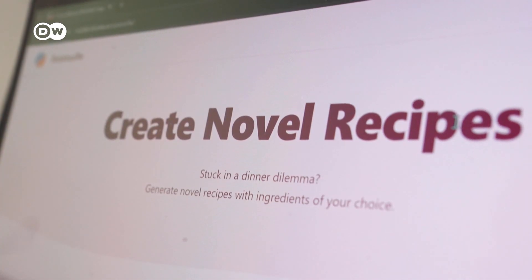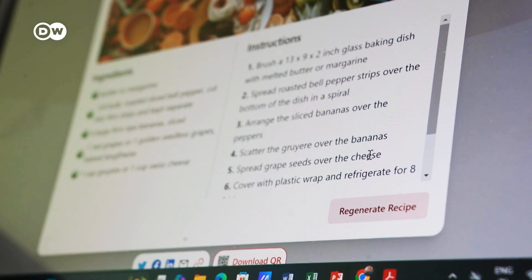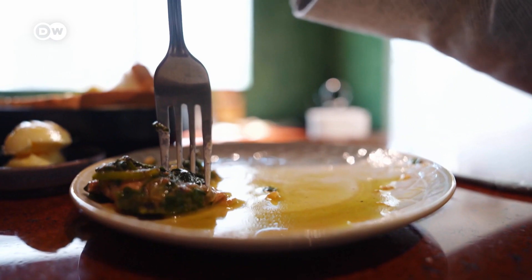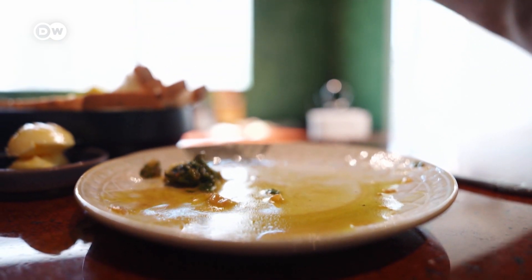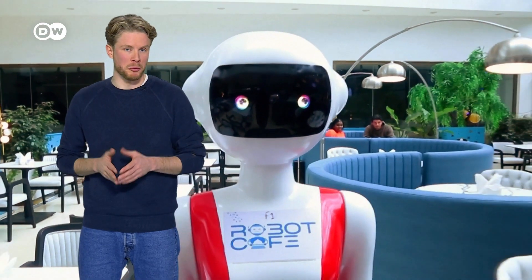Ganesh Bagler wants to bring more variation to Ratatouille so that the recipes meet certain criteria, like fulfilling specific nutritional requirements or producing a smaller carbon footprint. He's excited to share his invention with the world. Integrating AI into restaurants is a relatively recent development. But robots aren't.